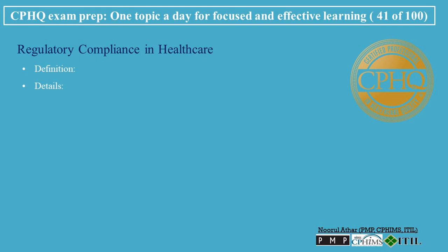Importance of Compliance: Patient safety and quality of care ensures that healthcare services are delivered in a safe and high-quality manner, in line with established standards. Patient privacy and data security — compliance with regulations like HIPAA in the U.S. ensures the protection of sensitive patient data. Legal and ethical operations helps healthcare organizations operate within the legal and ethical boundaries set by regulatory bodies.